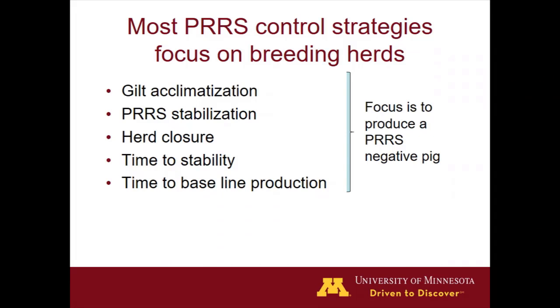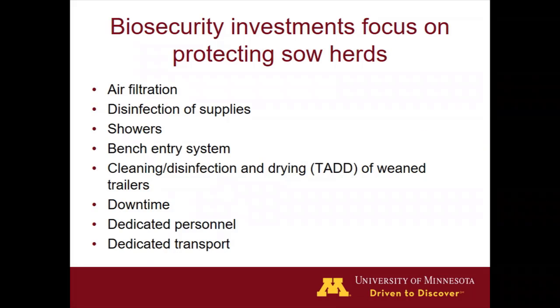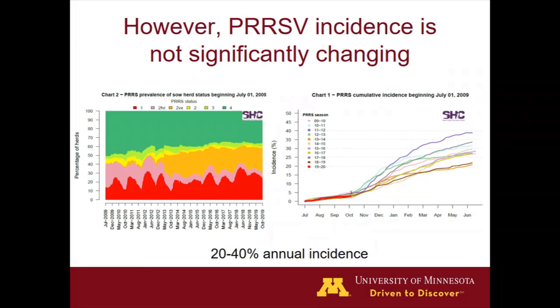When we look at most of the strategies that have happened up to this point, they've been done in the breeding herds. All the protocols in terms of herd closure, gilt acclimatization, time to stability, et cetera — the focus has been on the breeding herds because we wanted to produce PRRS-negative pigs. We will not be able to make an effort in controlling PRRS in the grow-finish unless we start with a pig that is PRRS-negative. So rightly so, a lot of effort and investment has gone into improving biosecurity in the breeding herd.